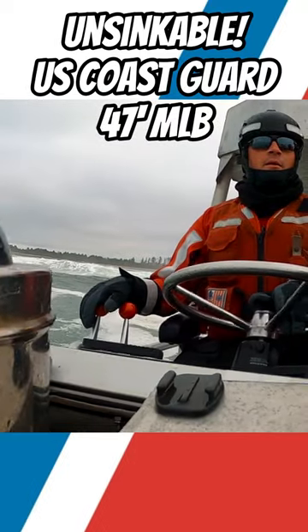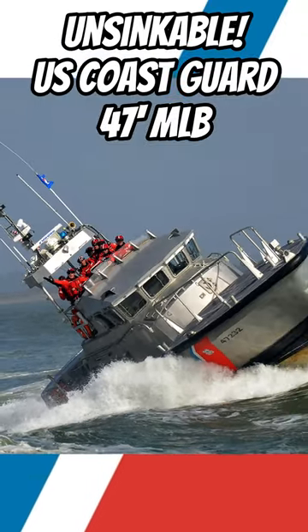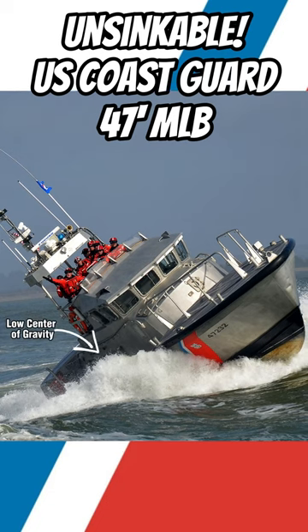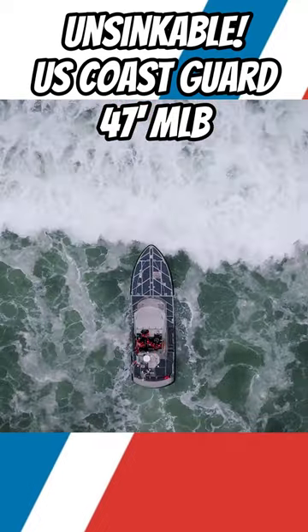The boat self-rights with the help of built-in ballasting and having the appropriate weight distribution to ensure that the centre of gravity is very low and that the centre of buoyancy is very high. In this configuration, the capsized boat will always want to naturally right itself.